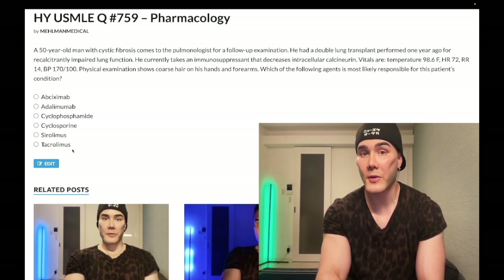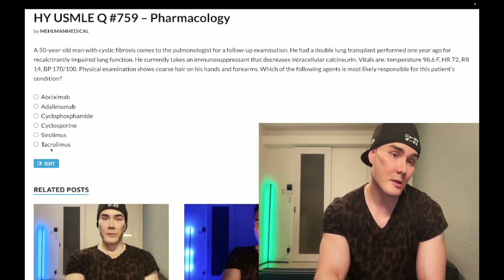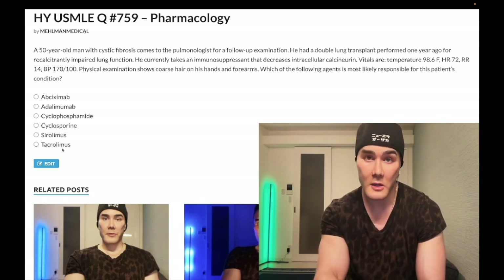Choice E, tacrolimus — wrong answer for this question. Similar to cyclosporine, it decreases intracellular calcineurin; it binds to FK506, decreasing transcription and responsiveness to IL-2 and T-cell function. It can cause diabetes. Tacrolimus also causes nephrotoxicity, similar to cyclosporine.